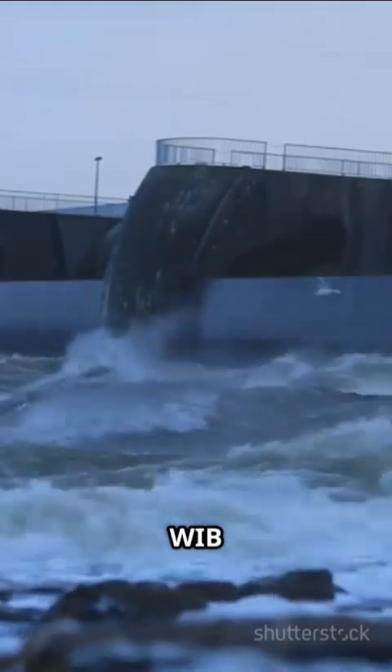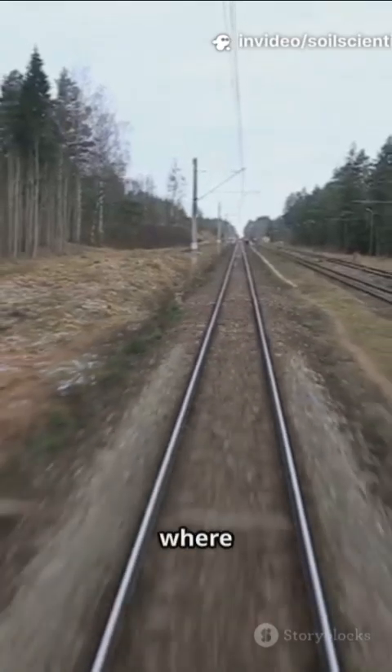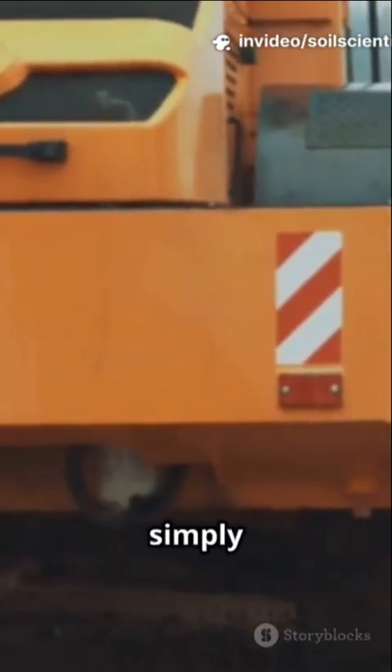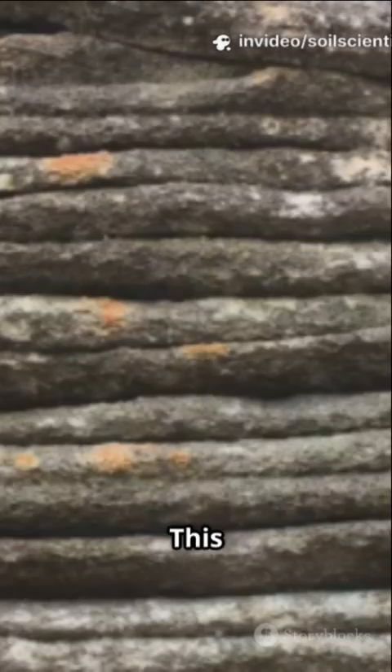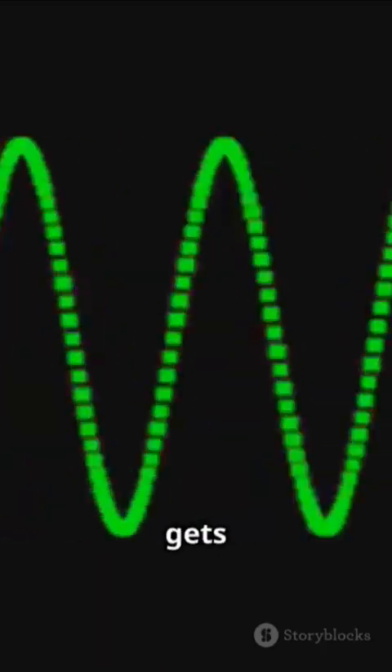So how does the WIB work? Its repeating pattern creates a bandgap — a zone where ground vibrations, like those from trains or heavy machines, simply can't pass through. This effect is especially strong in layered soils, where wave movement gets complicated.